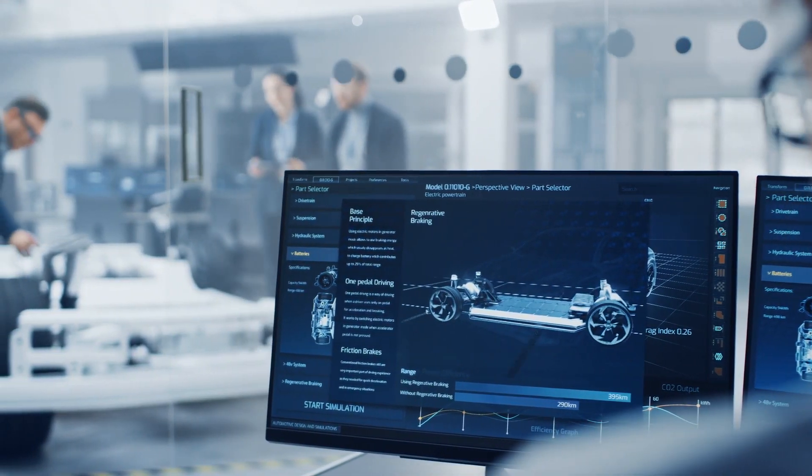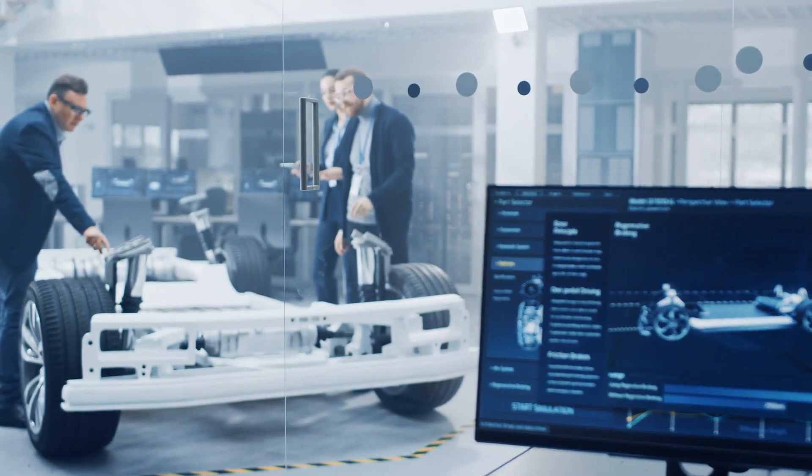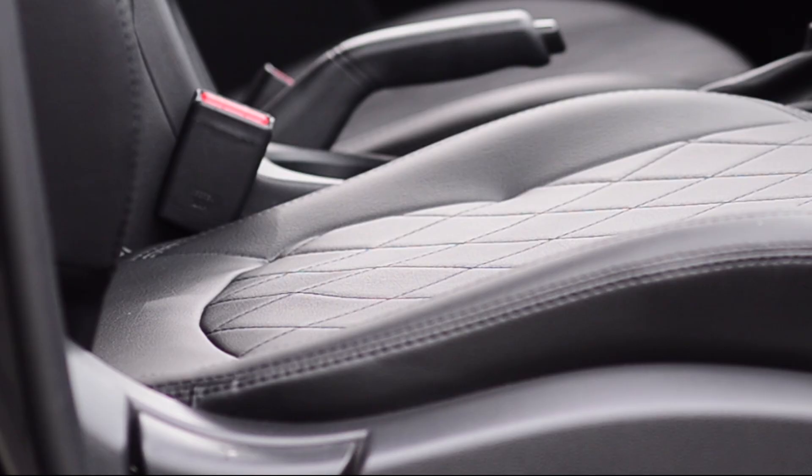The automotive sector is one of the main drivers of innovation in the industry. Melair, your business flow partner, has been involved in this evolution by developing specific solutions for our customers.